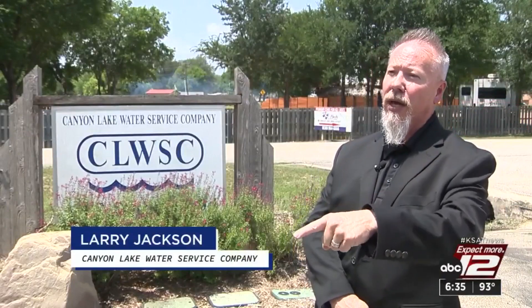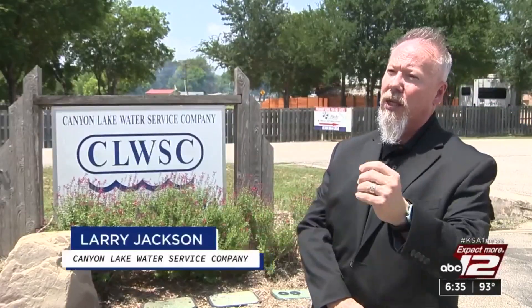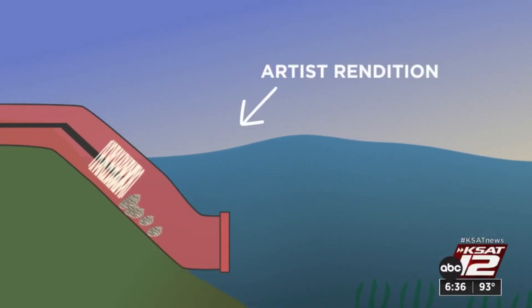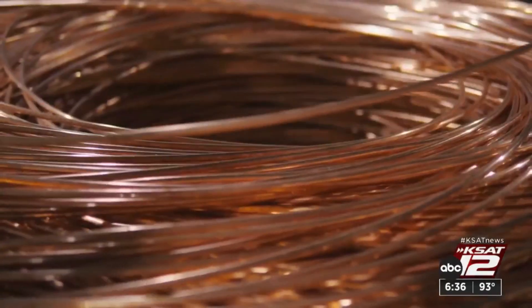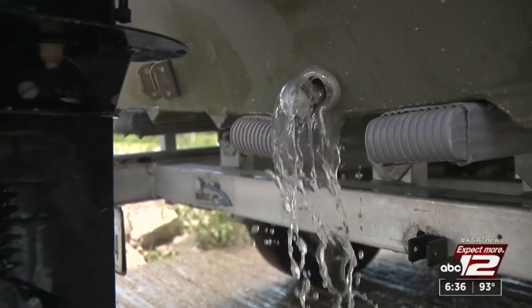They now have a brush that goes down to remove any zebra mussels and push them back out into the lake — essentially a giant bottle cleaner on a drill that goes all the way down. Canyon Lake Water also changed the screens on the water intakes, moving to copper, a material that zebra mussels don't like to stick to. But the biggest solution must come from boaters: clean, drain, and dry their boats.